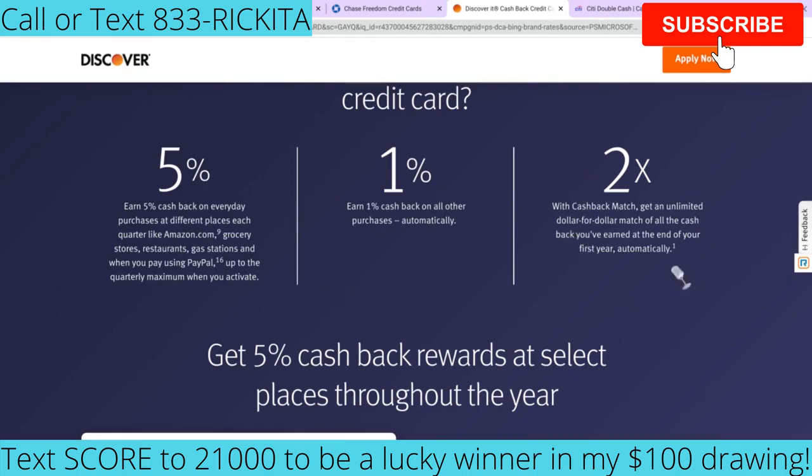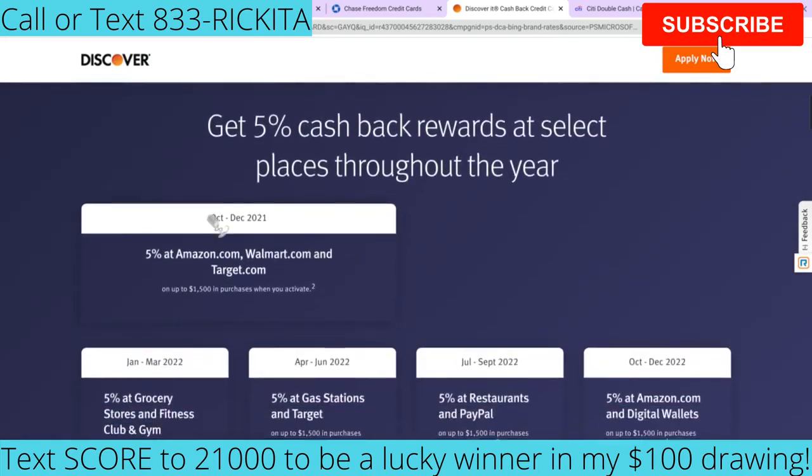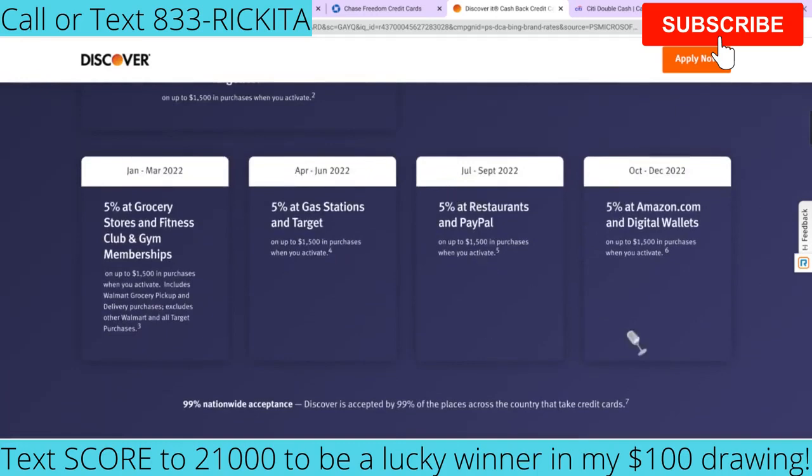They also have 2X dollar-for-dollar matching on all of the cash back you earn by the end of your first year — so they're going to double whatever you earn. They have different quarterly categories: for example, you'll get 5% back at Amazon, Walmart, and Target from October to December, and then from January you'll get cash back at grocery stores and fitness clubs and gym memberships, up to $1,500 each quarter. Make sure you guys definitely check that out.